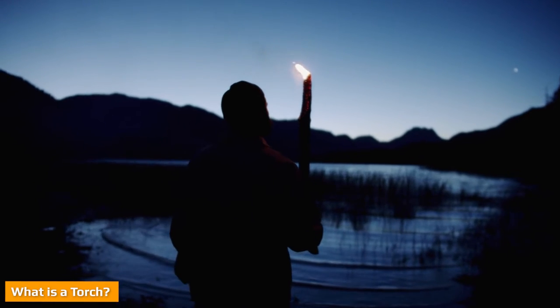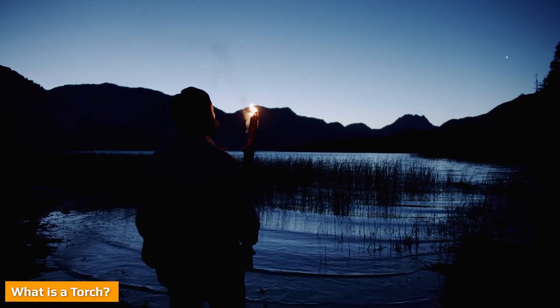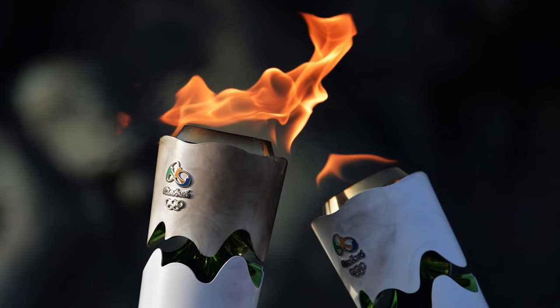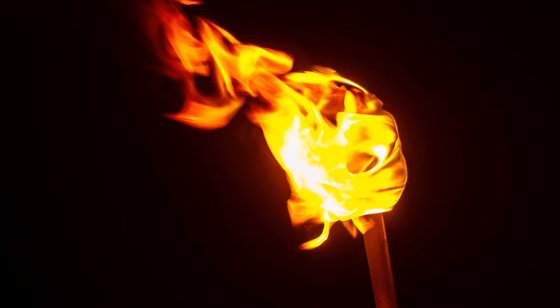A torch is basically a burning stick that gets fired up at the tip, and it gets slowly dimmed after some time. This was a famous light source before the 18th century. People used to light torches before going out at night. Using a torch was risky as it has a flame at the top — it could easily cause fire, which was a big issue then.